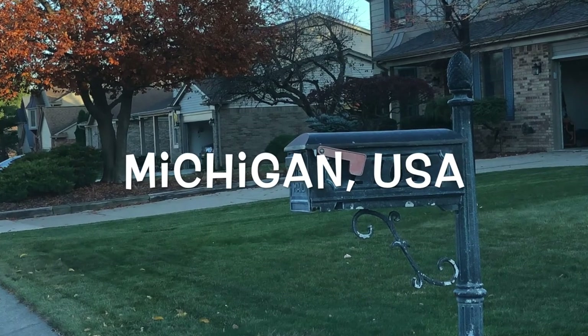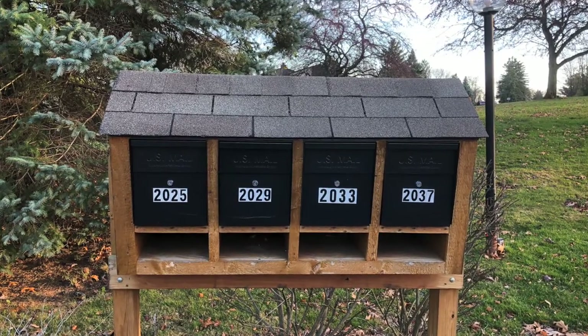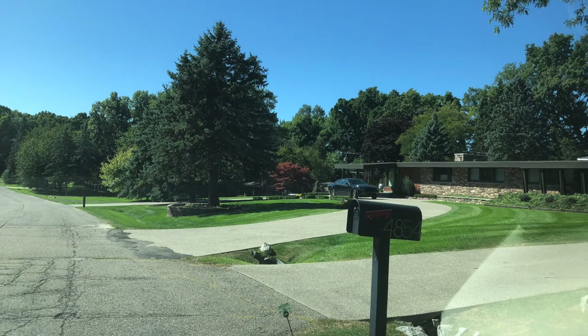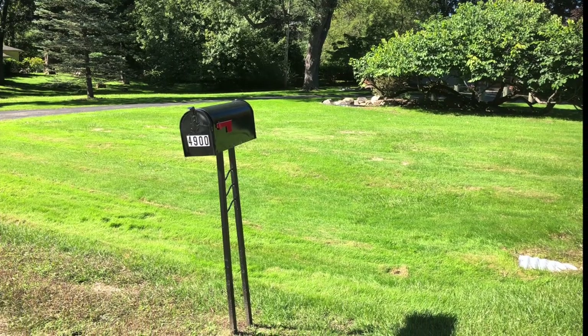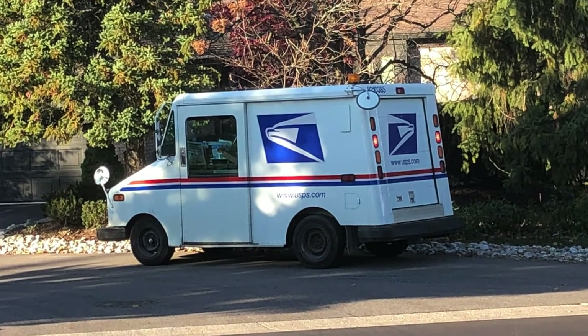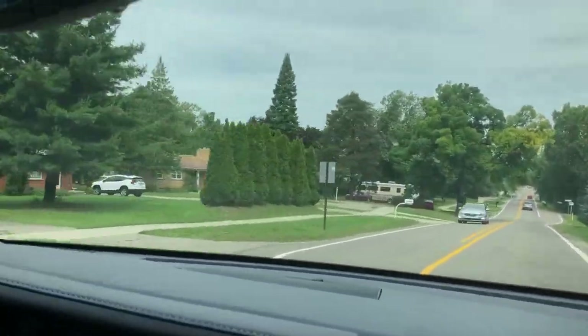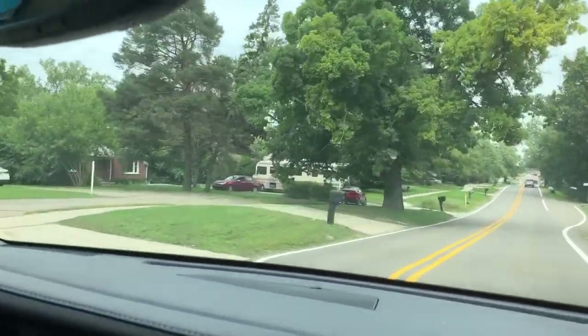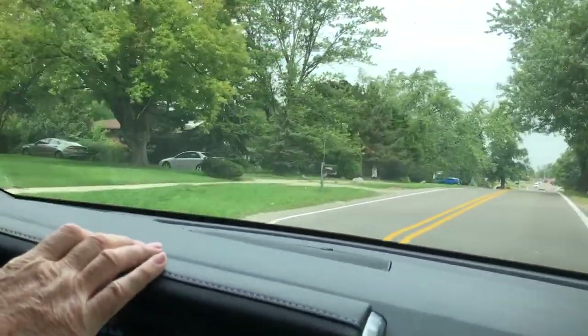The mailboxes in Michigan, USA have fascinated me since my arrival. They're all placed right at the side of the road so the mail person doesn't have to leave their vehicle. The vehicle is designed with a steering wheel on the pavement side so the driver can pull up next to the post box and put the mail in. It's not uncommon to see post boxes knocked over.